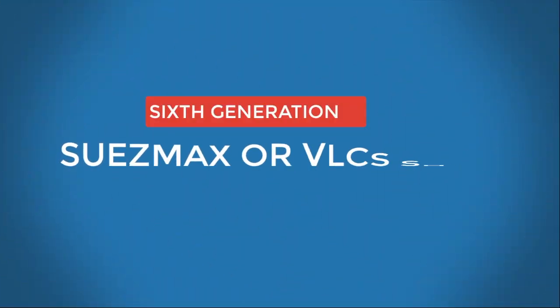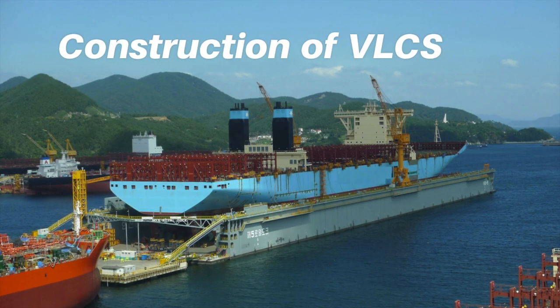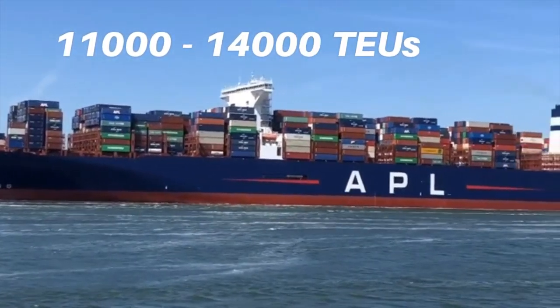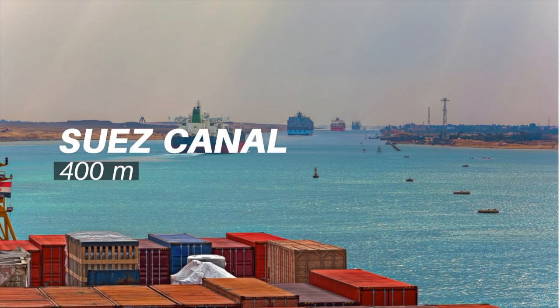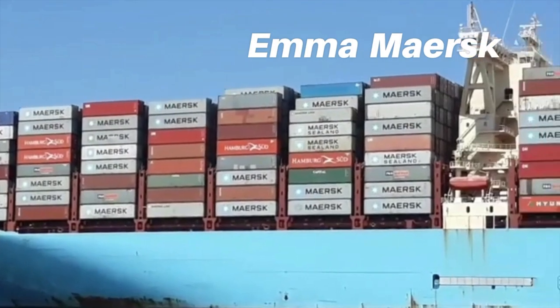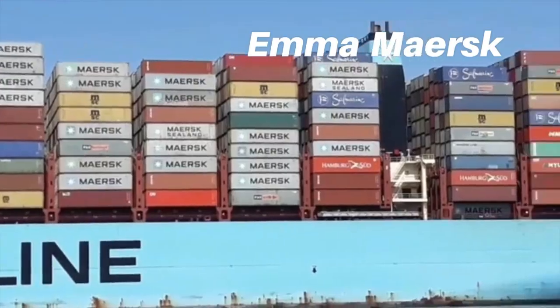Sixth generation — Suez-Max ships or Very Large Container Ships (VLCS): From the year 2006, a drastic change was witnessed in container ship construction, and very large container ships were introduced with a capacity of 11,000 to 14,000 TEUs and a length of approximately 400 meters, able to pass through the Suez Canal. MR Maersk is one of the most famous VLCS, which came into fame because of its length and TEU capacity in 2006.